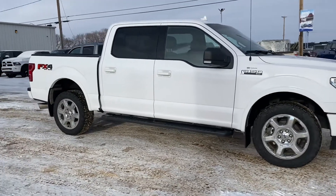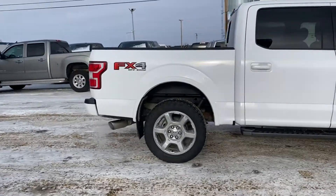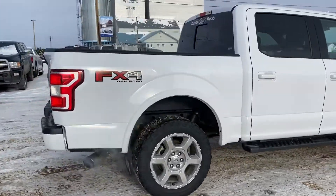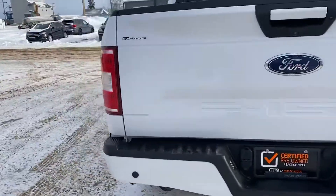Check out this 2018 Ford F-150 XLT with an FX4 package. The backup window opens, you got a backup camera, and a tow package.